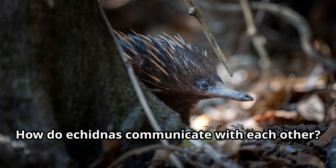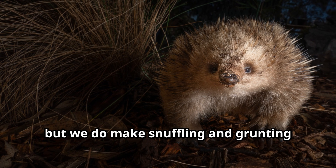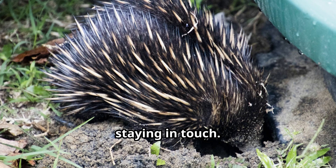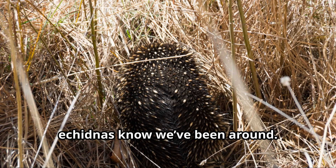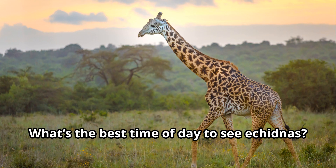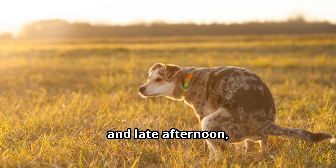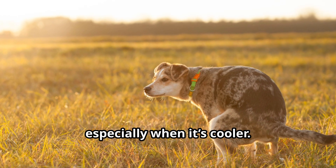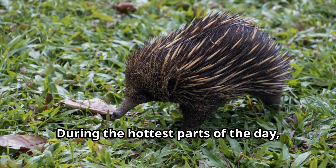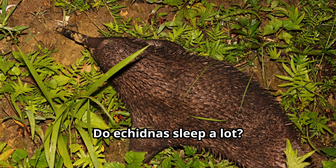How do echidnas communicate with each other? We're pretty quiet most of the time, but we do make snuffling and grunting sounds to say hello or warn others of danger. Our sense of smell is our main way of staying in touch — we leave scent marks to let other echidnas know we've been around. It's like leaving little notes for each other. What's the best time of day to see echidnas? We're most active in the early morning and late afternoon, especially when it's cooler. That's when we like to forage for food and explore.